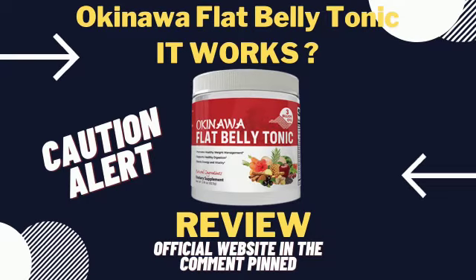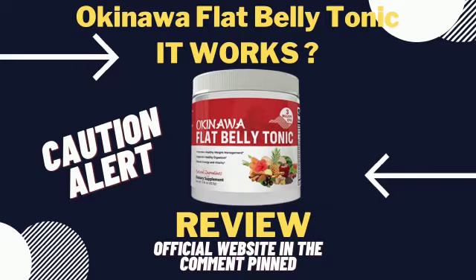You mix a scoop of Okinawa Flat Belly Tonic with water or a shake, then drink it daily to enjoy various benefits. Developed by Mike Banner, the Flat Belly Tonic recipe should be consumed before 10 a.m. each morning to allow peak performance in terms of metabolism and fat burning capabilities.